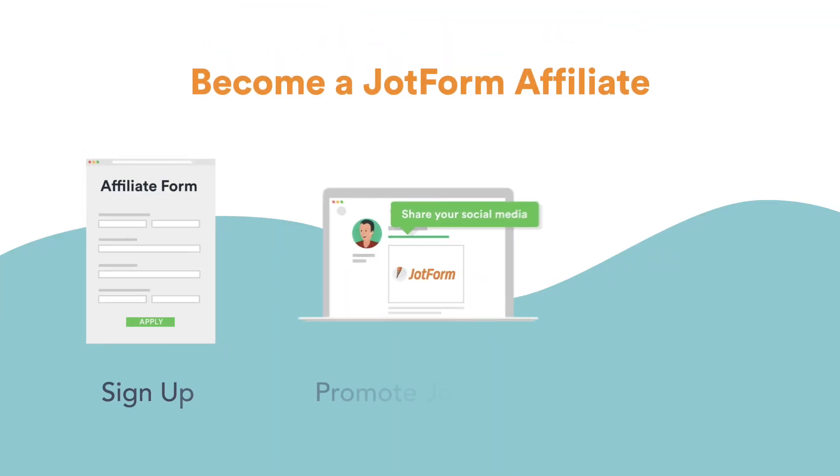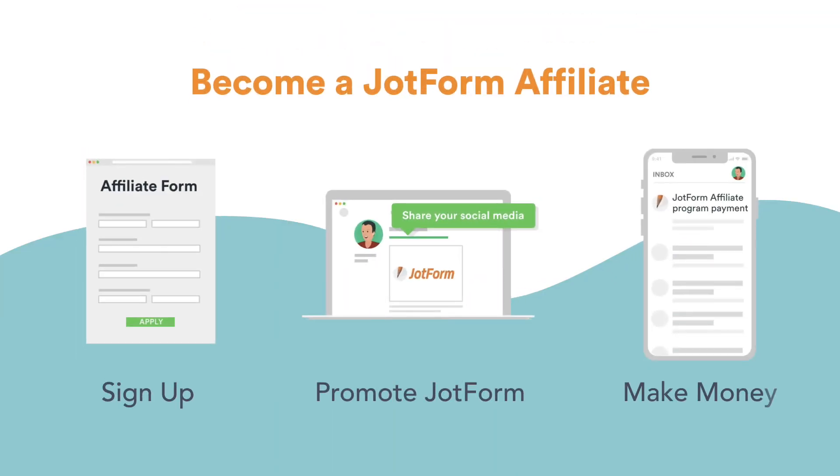Last but not least, we want to remind everyone about our JotForm Affiliate Program, which enables you to earn 30% recurring one-year commissions for every user you send our way. So if you happen to use JotForm and recommend it to your own viewers, there's no reason not to take advantage of this affiliate program and start earning referral commissions right away. You can click on the link below for more information on how to get started.